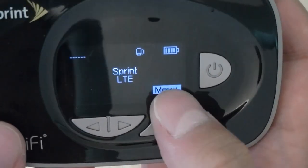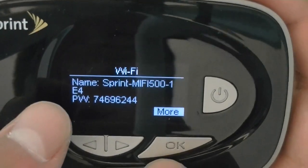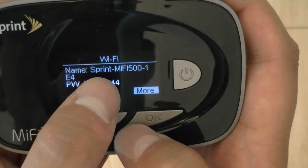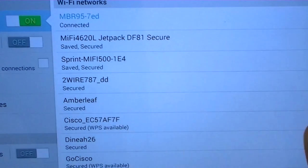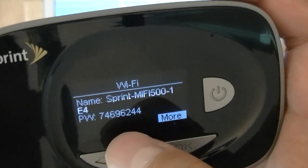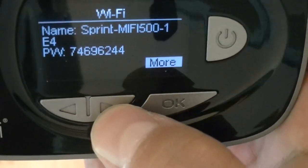There's a menu button to activate the menu, and navigation keys to move between pages. Going into the Wi-Fi settings and hitting OK gives you your network access name — that's your SSID — and your password. To connect a tablet, you'd look for the Sprint MiFi 500 network. The password is built into the firmware so you don't have to worry about losing or forgetting it.